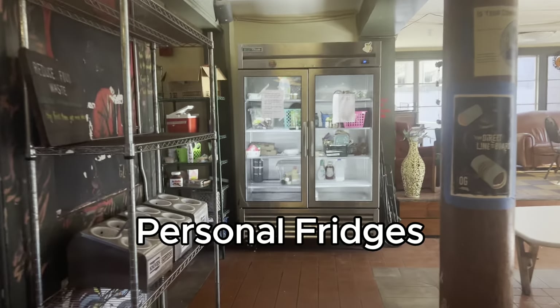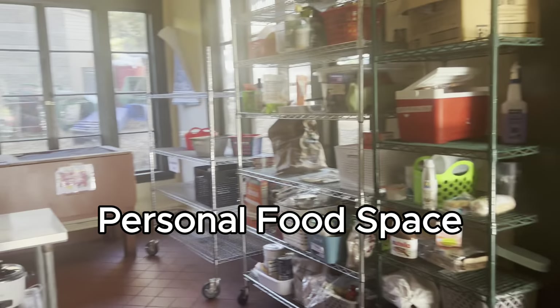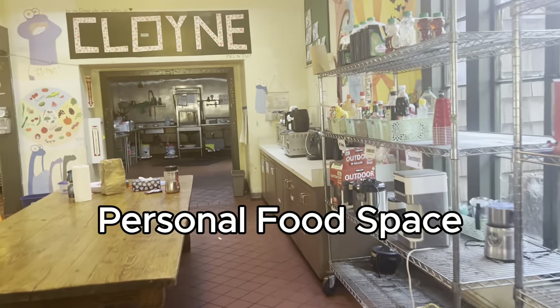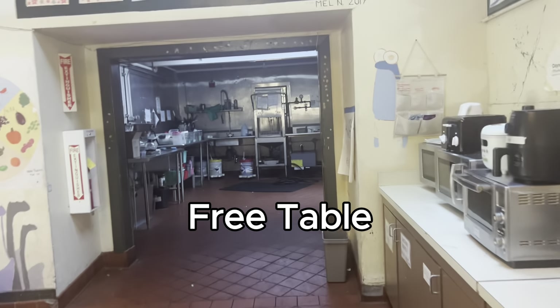These are some personal fridges where you can store your personal food, and there's also personal pantry space — basically a bucket where you can store your food. There's also communal food for people, and on the left is the free table where people leave free items.